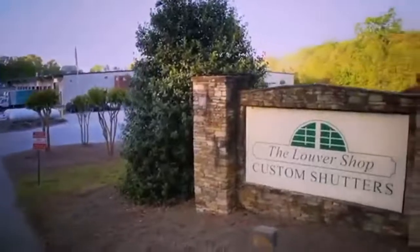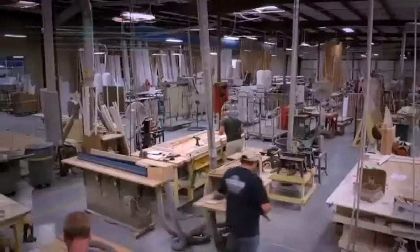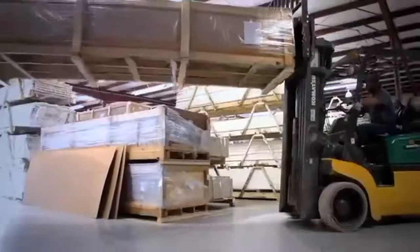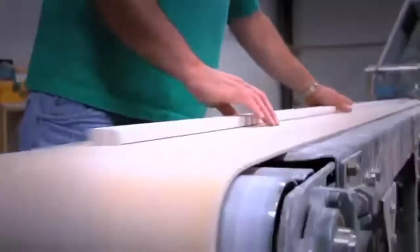We're the largest shutter company in the eastern United States and we've been in business for over 40 years. We manufacture here in the United States. We go directly to the sawmills, get the materials, come in here and do all the milling and fabrication.